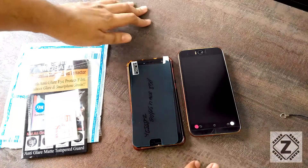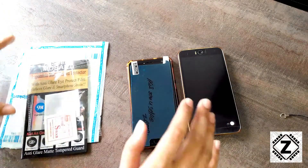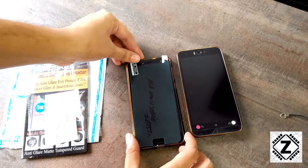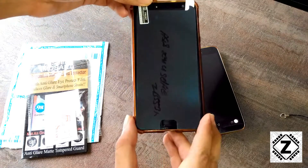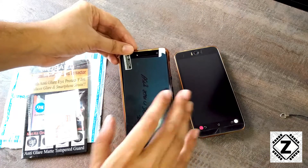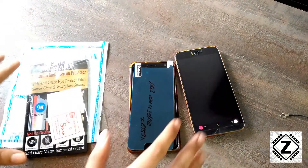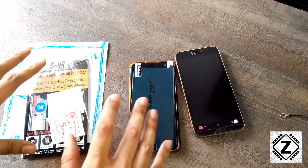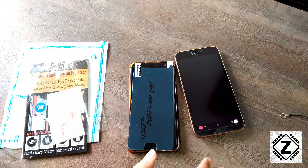Hi guys, welcome to Zen Innovations. Today I am going to talk on a very small but very irritating topic related to screen guards. I brought this screen guard online for my primary YouTube phone — the phone I use to record all of my face cams. This video is not related to any particular seller or company that makes screen guards, but it's a universal problem I've been seeing for the past two years.